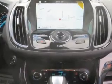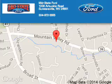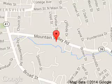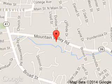Let us put you in the driver's seat today. Call or click to contact us. MidState Ford is dedicated to doing everything possible to ensure that the experience you have selecting your next vehicle is a pleasant one. We are located at 1000 Arbuckle Road, Summersville, West Virginia, 26651.